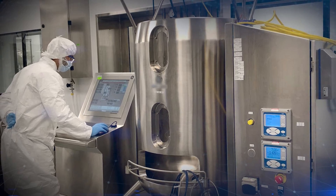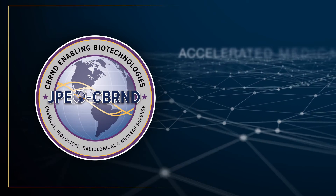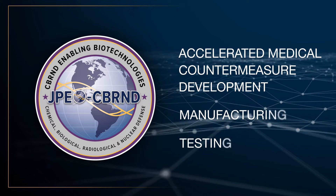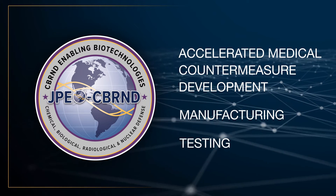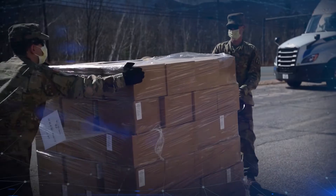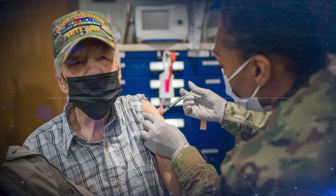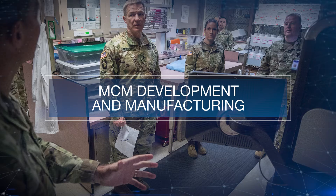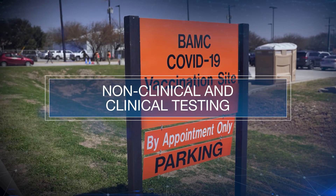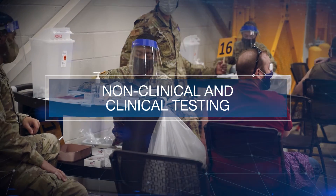JPL CBRN Defense Enabling Biotechnologies provides capabilities, infrastructure, and support for accelerated medical countermeasure development, manufacturing, and testing through a network of partnerships to address known, emerging, and engineered threats. During a crisis response, we play a leading role in centrally integrating capabilities to progress rapidly from information to injection.